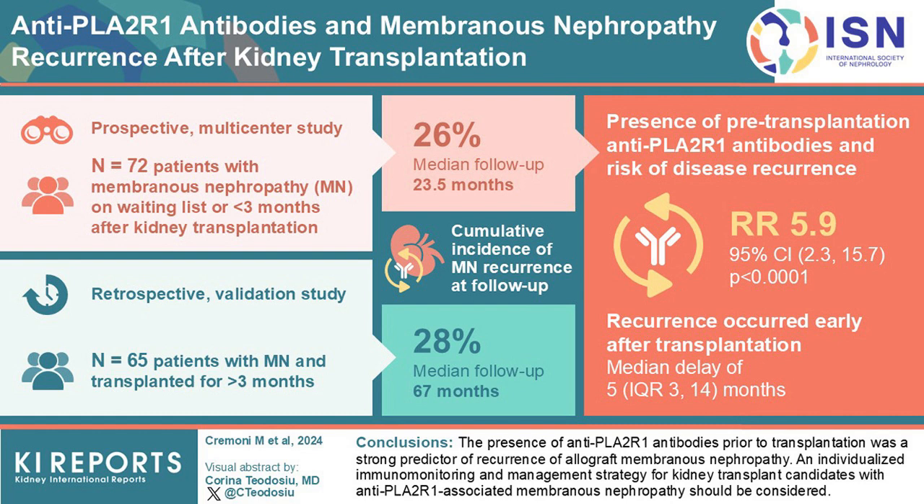Interestingly, recurrence occurred early post-transplantation — a median of 5 months — even as antibody levels decreased, highlighting the limited utility of post-transplant antibody monitoring. These findings emphasize the need for individualized immunomonitoring and management strategies for kidney transplant candidates with antiphospholipase A2 receptor 1-associated membranous nephropathy.